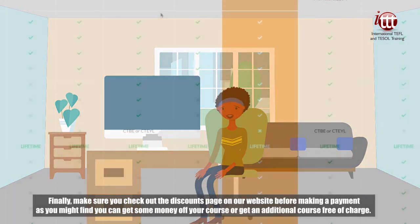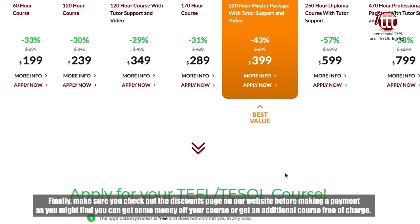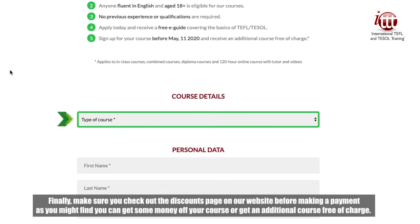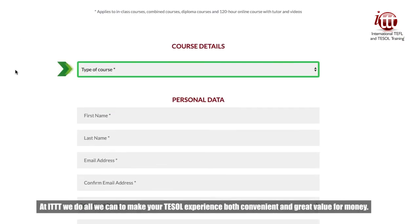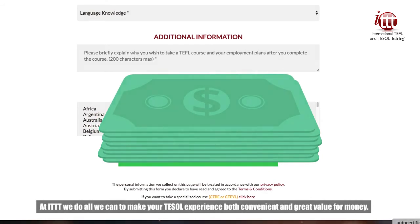Finally, make sure you check out the discounts page on our website before making a payment, as you might find you can get some money off your course or get an additional course free of charge. At ITTT, we do all we can to make your TESOL experience both convenient and great value for money.